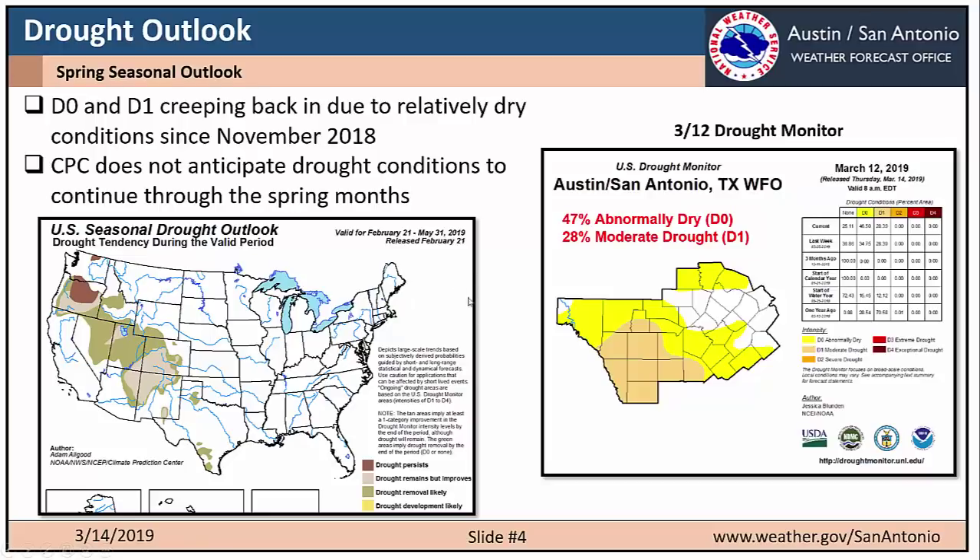Looking at the drought outlook — because we've been so dry lately, D0 and D1 are creeping back into the region, especially across the southwest, due to relatively dry conditions since last November. Right now almost half of the region is in D0 or abnormally dry, with about 28% currently in moderate drought or D1, denoted by the burnt orange region across the southwest. However, the U.S. Seasonal Drought Outlook released by CPC does not anticipate drought conditions to continue through the spring months — it shows drought removal likely. So we do not expect drought to be a big concern through spring.